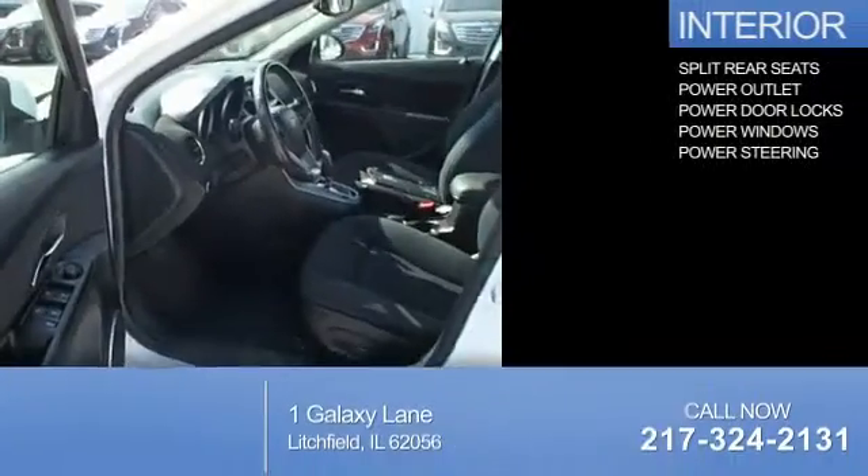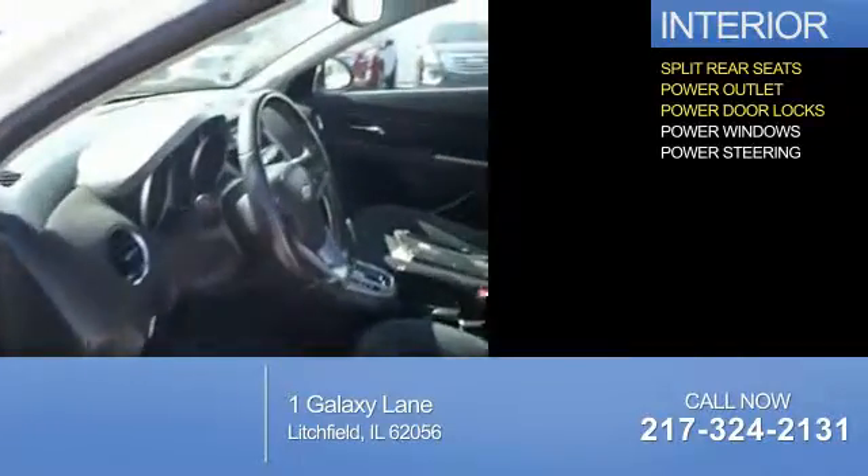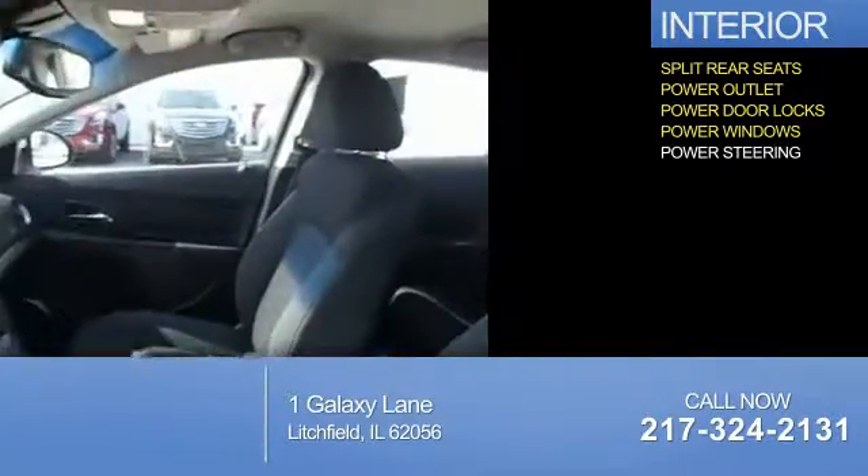You'll find split rear seats, a power outlet, door locks, power windows, and power steering.